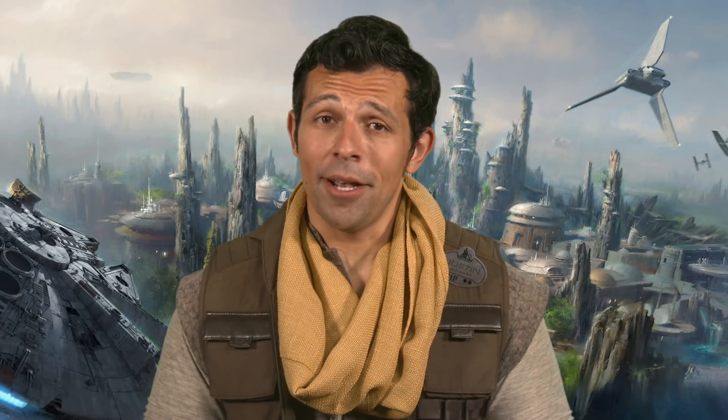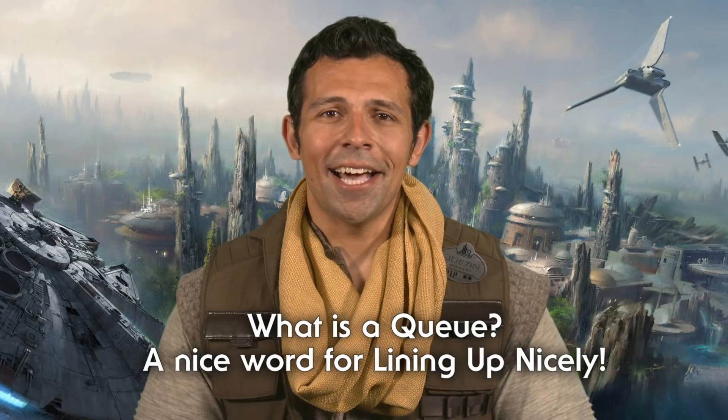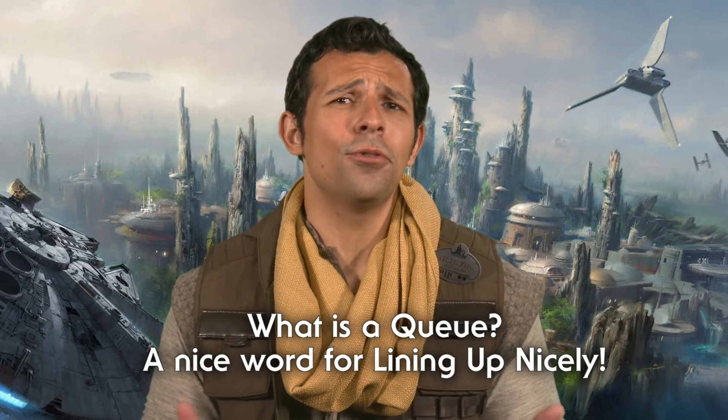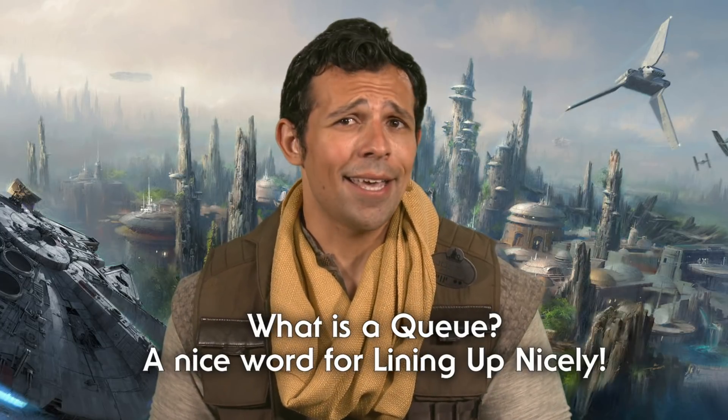Everyone planning to come prior to park opening, please keep in mind that queues will be kept orderly. As more and more guests arrive, the queue may move around, so please do not bring items into the queue like chairs or large coolers that you cannot bring into the park as a guest.